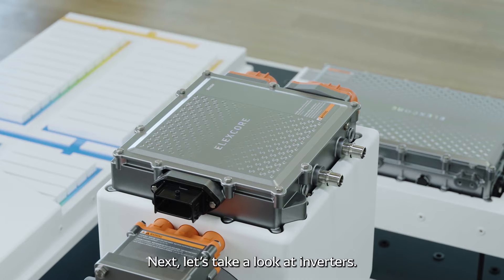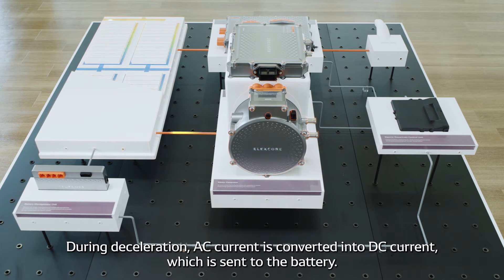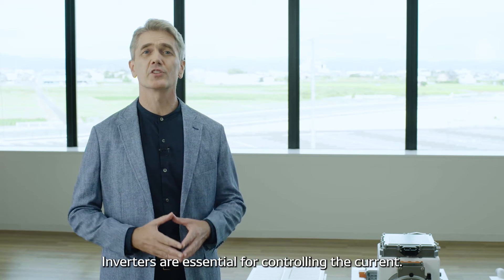Next, let's take a look at inverters. During driving, an inverter converts DC current from the battery into AC current, which is sent to the motor. During deceleration, AC current is converted into DC current, which is sent to the battery. Inverters are essential for controlling the current.